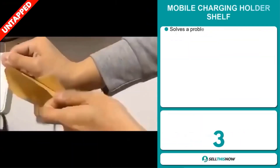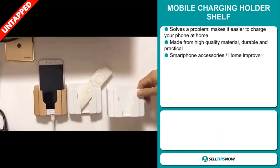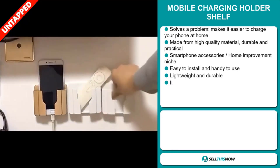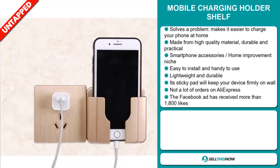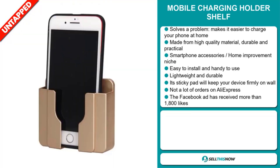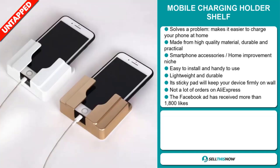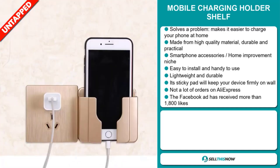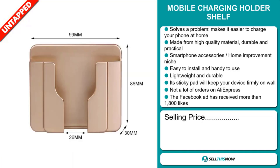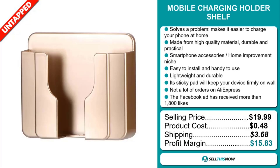Our next product is the Mobile Charging Holder Shelf. This is a problem solver — it makes it easier to charge your phone at home. It's made of high-quality material and is durable and practical. It falls under the smartphone accessory, home improvement niche market. It's easy to install, handy to use, lightweight, and durable. Its sticky pad will keep your device firmly on the wall. We also think it has a lot of untapped potential — so far, there haven't been many orders on AliExpress. The Facebook ad has received more than 1,800 likes. The selling price of the Mobile Charging Holder Shelf is just under $20, whereas the product cost is only 48 cents. Shipping will set you back $3.68, so you're looking at a good profit margin of $15.83.